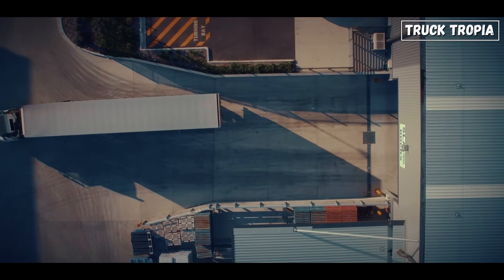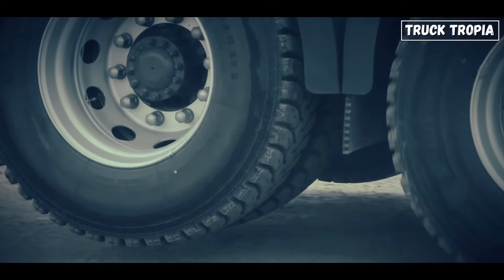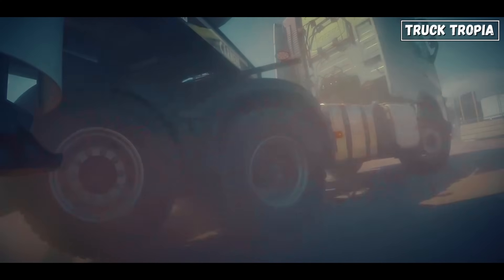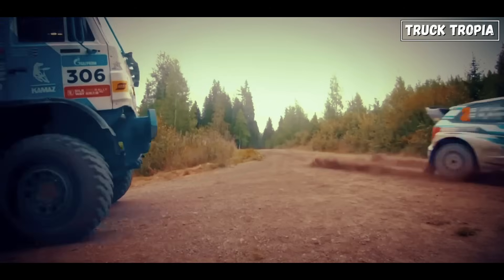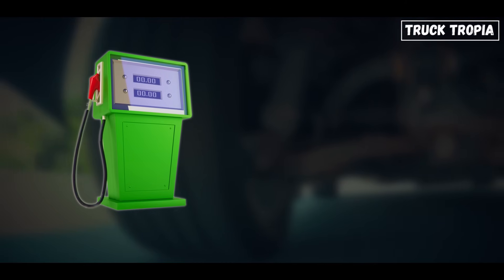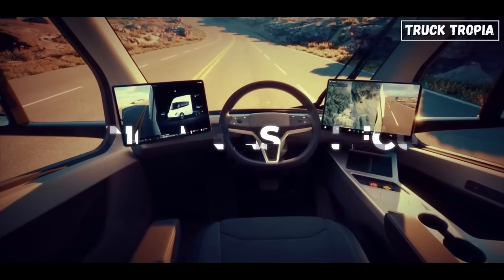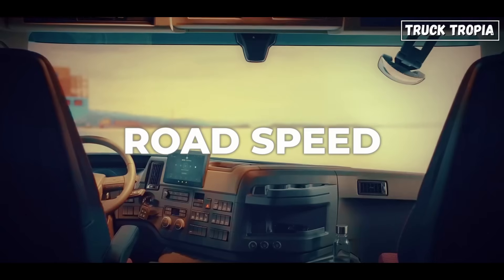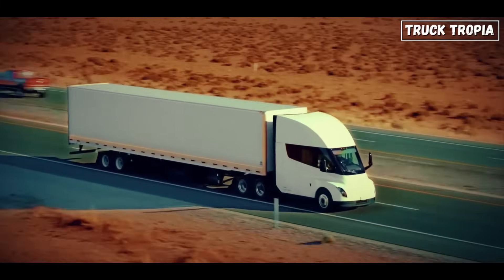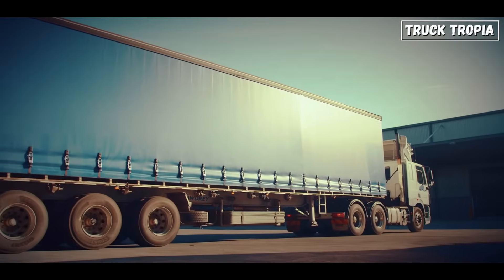The rear steering system doesn't stop at turning. Many of these rear axles are also liftable — they can literally rise off the ground when not needed. When the truck is lightly loaded, driving straight on a highway, or backing into a tight spot, those rear axles aren't adding much value; they just create extra drag. By lifting the axle off the ground, the truck reduces rolling resistance, uses less fuel, wears down fewer tires, and makes backing up easier. And the best part? It's all automated. The truck's onboard computer, known as an ECU, constantly monitors load weight, road speed, and steering angle, and decides when to steer, when to lift, and by how much — all in real time. This smart automation means the driver can focus on driving; the system handles the rest, silently improving efficiency with every kilometer.